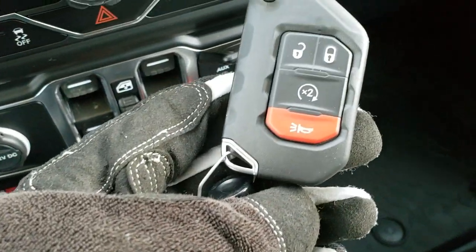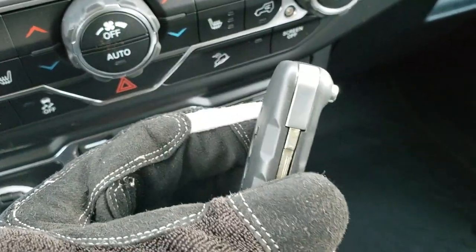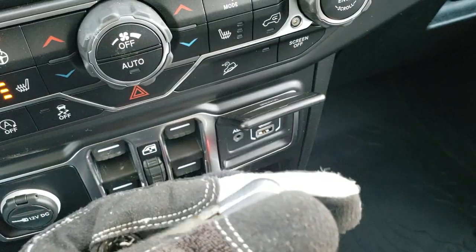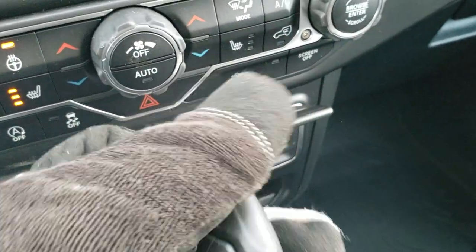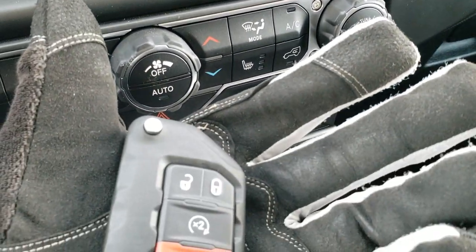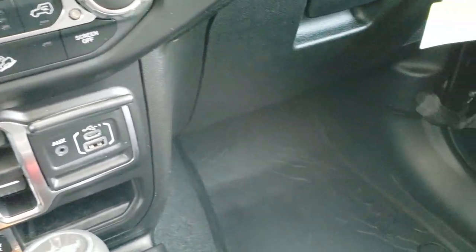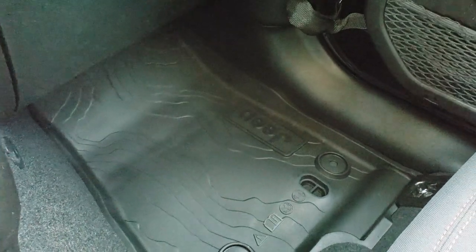This one also has the keyless Enter and Go system with remote start. It's a big, bulky key so you know which one you're grabbing in your pocket — it has a flip-open key to get into the doors in case your battery's dead. It also has the topographic floor mats, so if you're a geography fan you'll appreciate that.